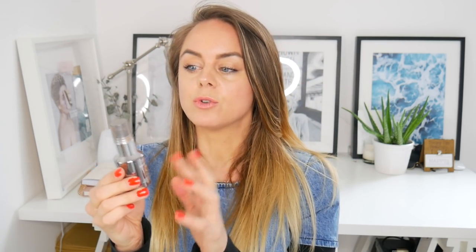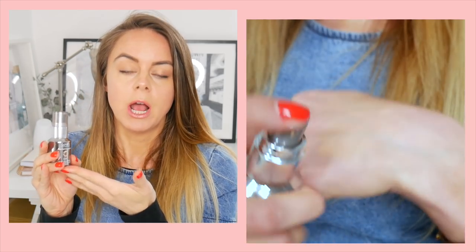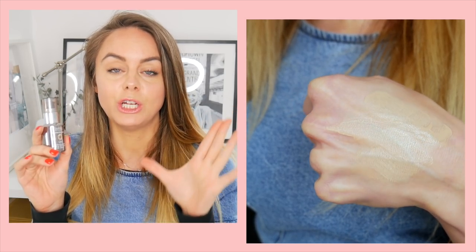My next favorite is the Sappho Essential Foundation in the color Lisa. Sappho are coming to the UK later this year, so stay tuned. This is a gorgeous liquid foundation that gives lighter to medium coverage — it feels more like a tinted moisturizer, so you do have to build up coverage. It's really great for drier skin tones because it's very hydrating, making it a great daytime option.